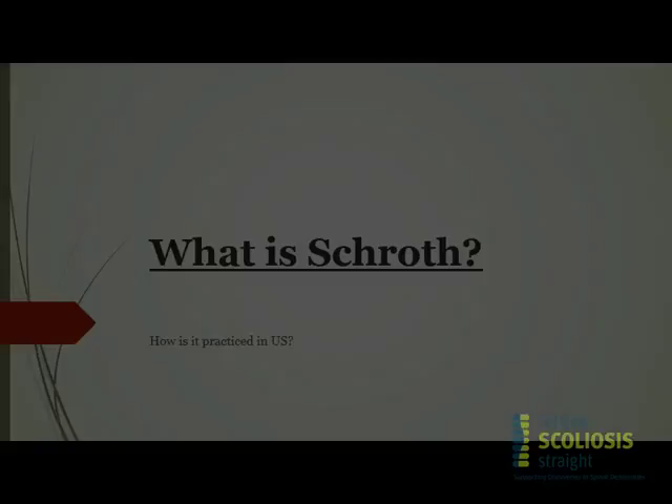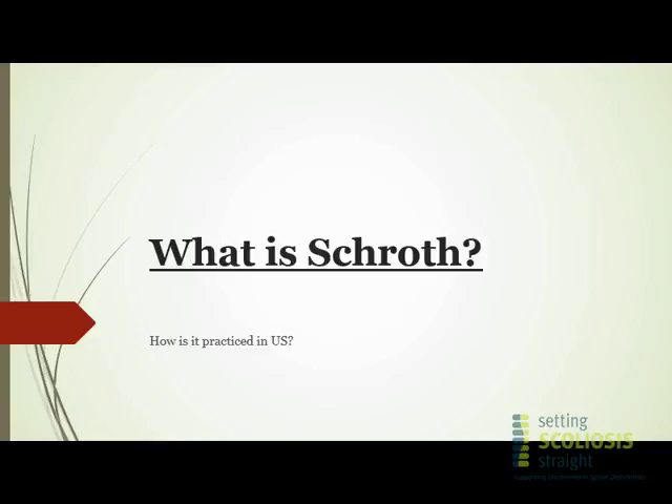Hi everybody. My name is Shintan Pancholi Parekh. I am a PT who has been certified in the Schroth method. I've been practicing for over 15 years, and these are kind of my disclosures.